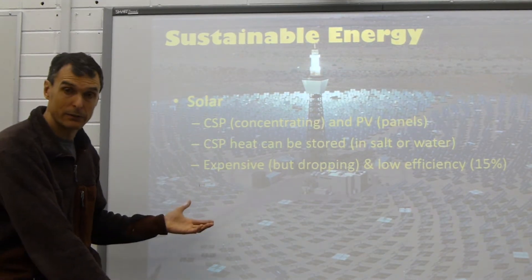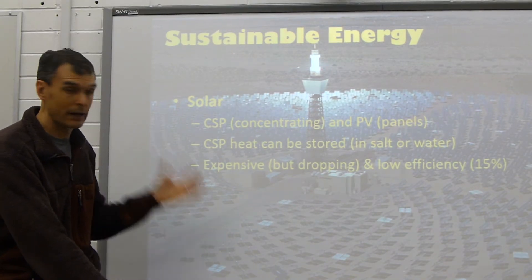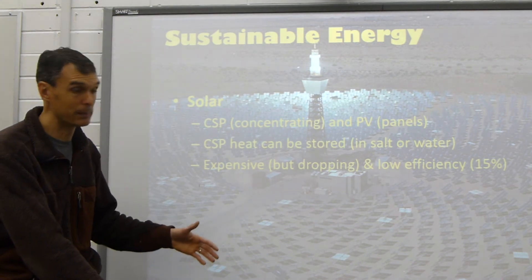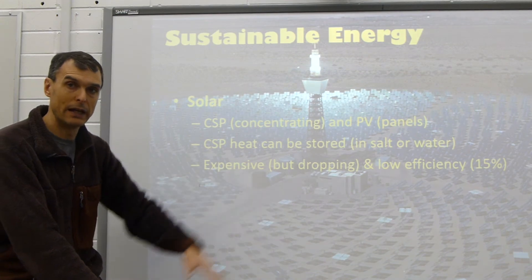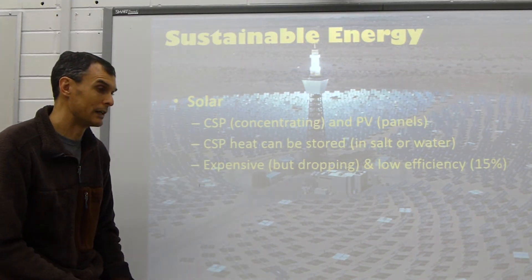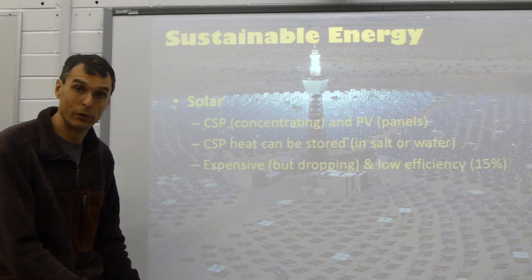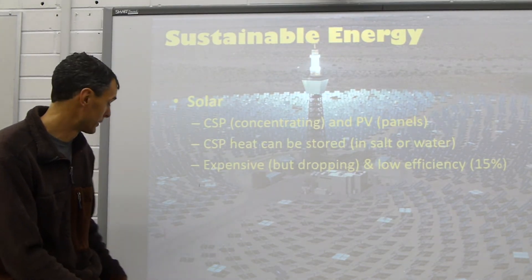It's expensive, but thanks to China cranking out huge amounts of solar panels, the price has been dropping considerably over the last few decades. Its efficiency is really low — it's 15% — but now a lot of research has gone in and some of that efficiency rate is turning up into the 30% to 40% range, so comparable to all of the other energy sources we've already talked about.